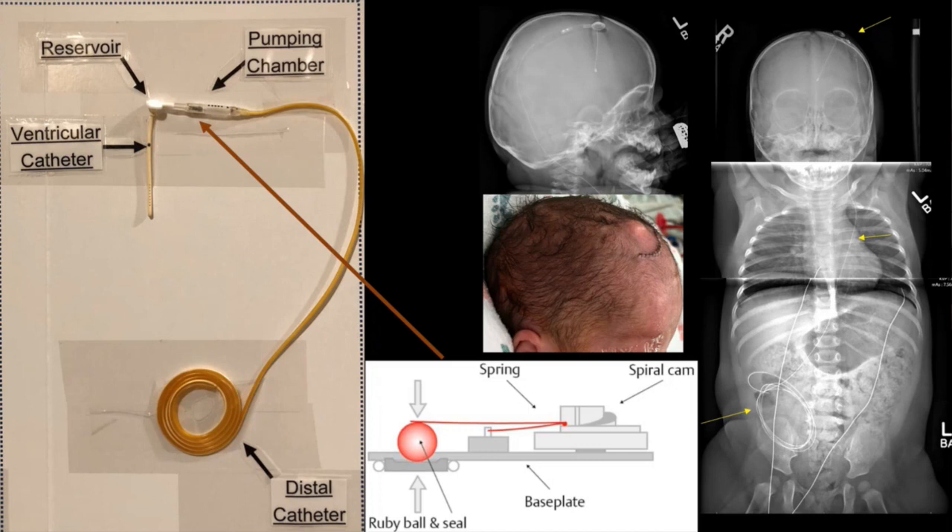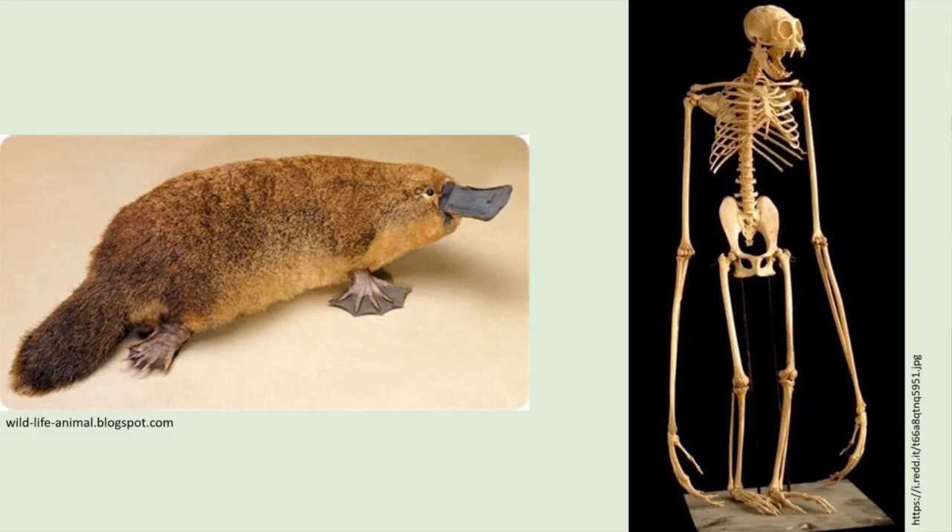The shunt has been around since the 1950s in its modern form and really hasn't changed a lot. There are programmable valves now, anti-siphon devices, different versions — but the basic principle has not changed. One of the important things to think about is posture and body position. Humans are productive in the upright body posture, so we spend a lot of our time upright. When you're in an upright position, siphoning dominates the behavior of the shunt and the drainage of CSF. It doesn't matter so much that you've got a differential pressure valve with a certain setting — siphoning dominates.